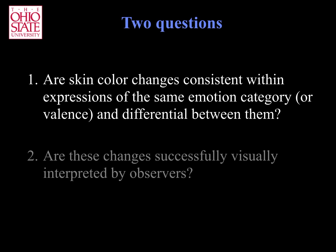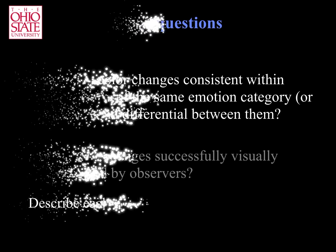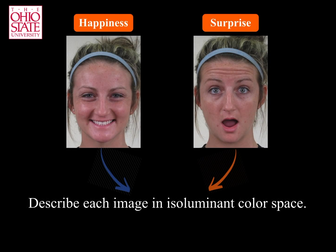We start with the first one: are skin color changes consistent within expressions of the same emotion and differential between them? To test this hypothesis, we need to describe our images in isoluminant color space.